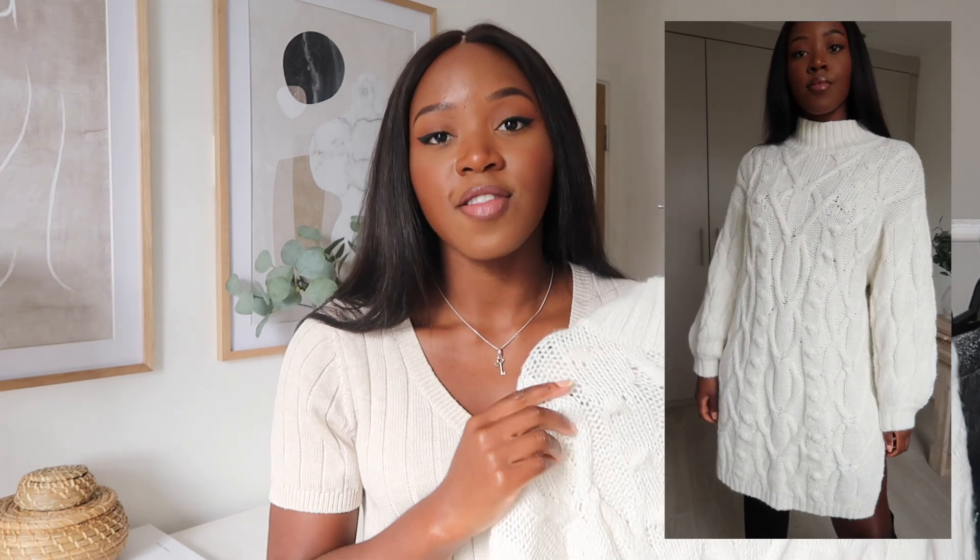It's a cable knit dress. When I saw this on the website I was like, give it a day, it will probably sell out. This dress does have very limited stock, however I have been watching the H&M website and the odd size comes back. So if you want it, you need to be on it. It's a knitted dress in a cream colour, very simple, with a gorgeous cable pattern running throughout. It's absolutely stunning.